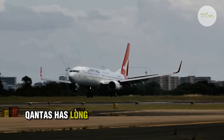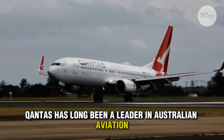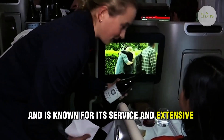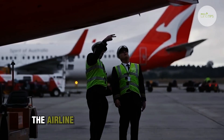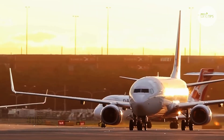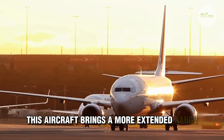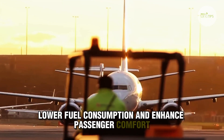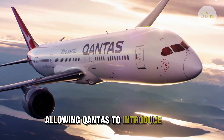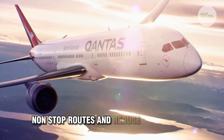Qantas has long been a leader in Australian aviation, known for its service and extensive network. With the A321XLR, the airline is taking a bold step forward. This aircraft brings a more extended range, lower fuel consumption, and enhanced passenger comfort, allowing Qantas to introduce new non-stop routes and reduce travel times.